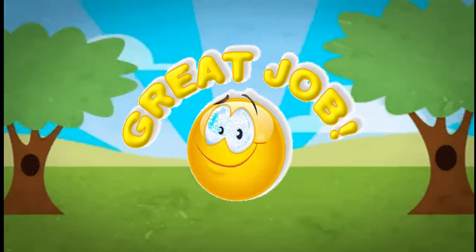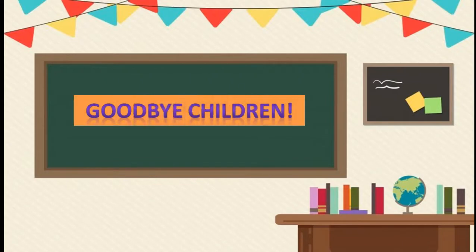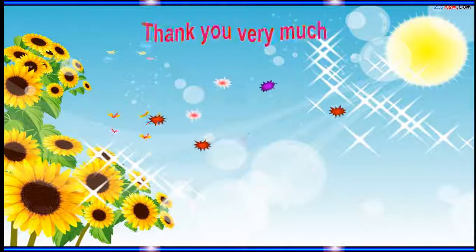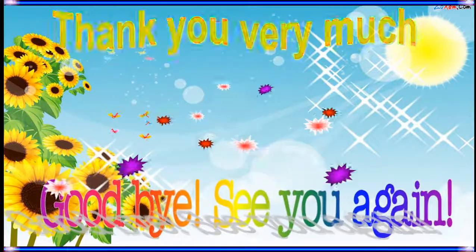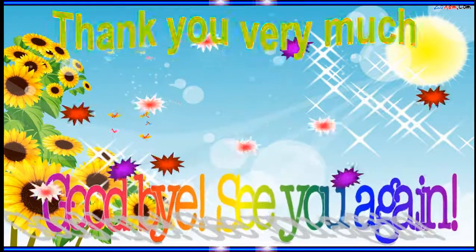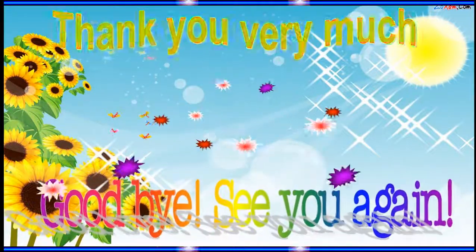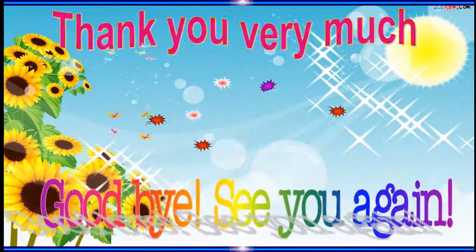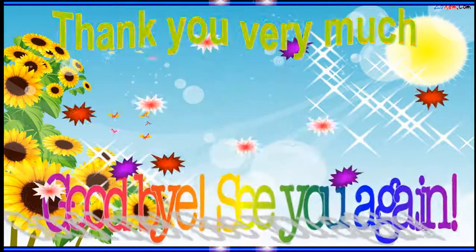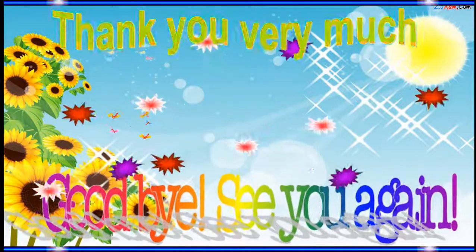Today you are very good. Great job. It's time to say goodbye. Goodbye, children. See you next lesson. Goodbye to you. Goodbye to you. Goodbye, dear children. Goodbye to you. Goodbye everybody. Goodbye to you. Thank you.